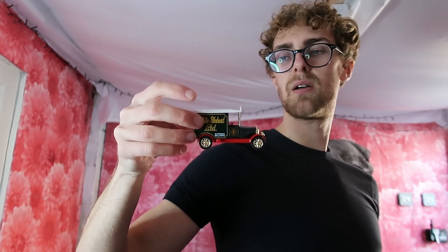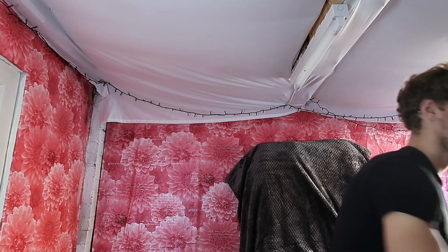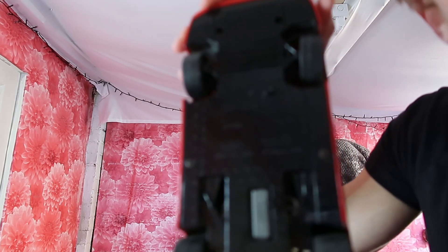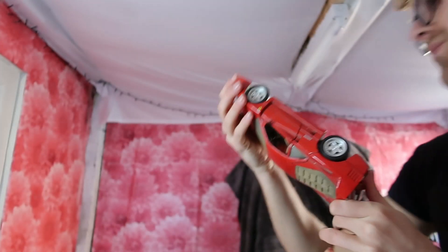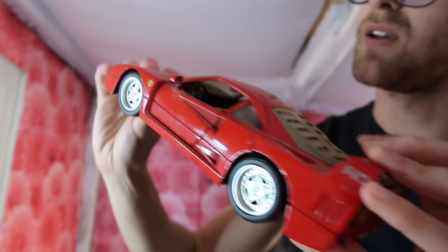Then another Corgi Eddie Stobart car - just a little random car for the job lot. This next one is actually quite interesting, although I just noticed there's a crack. It's a Ferrari F40 - a Tonka one. These were selling for like 10 to 20 pounds, but the inside is absolutely filthy and this is all cracked, so I don't know if it'll really sell.